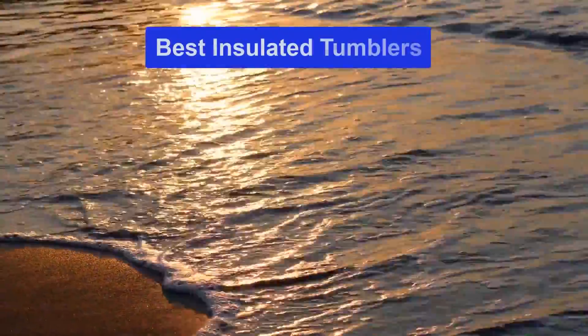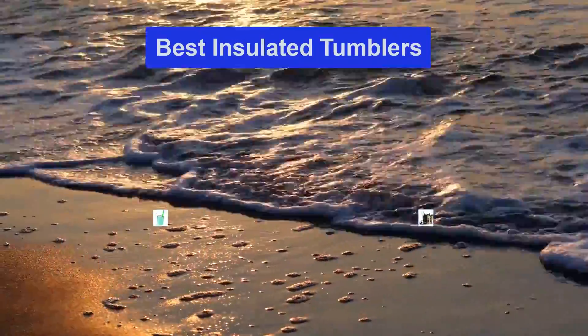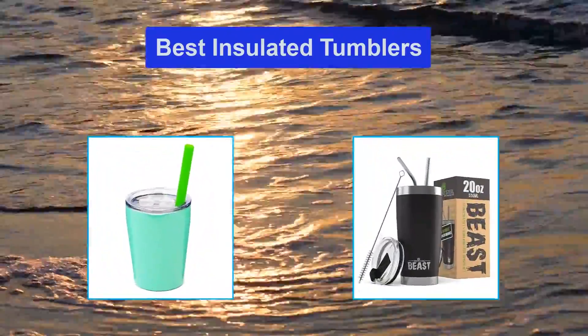Hello guys, welcome back to Smart Review Lab. Today I am going to talk in this video about the best insulated tumblers that you should buy.